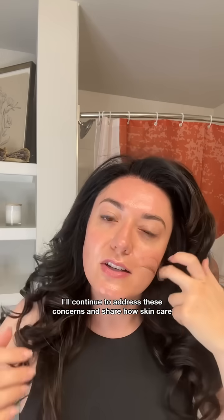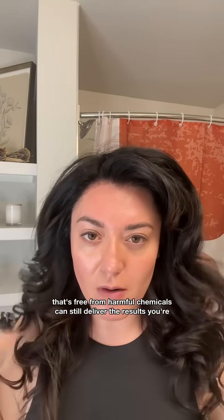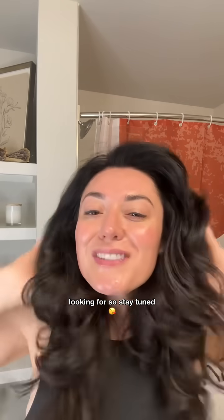As part of this series, I'll continue to address these concerns and share how skincare that's free from harmful chemicals can still deliver the results you're looking for. So stay tuned!